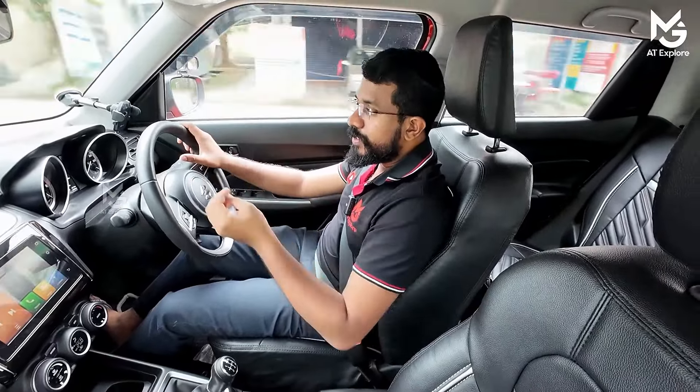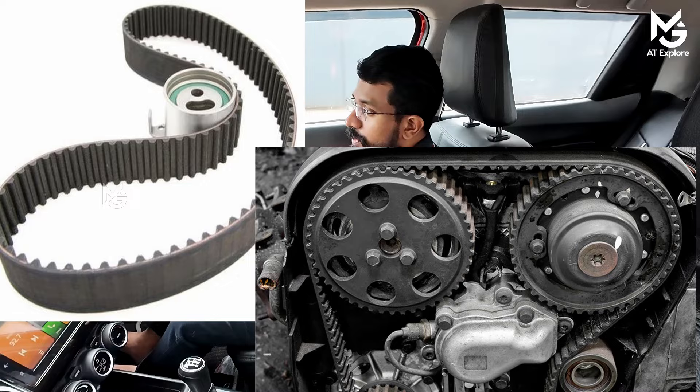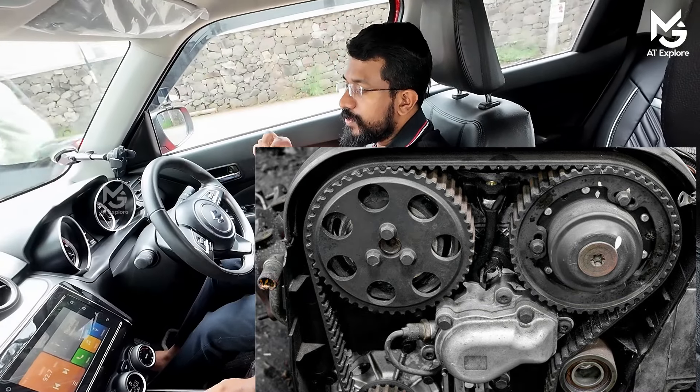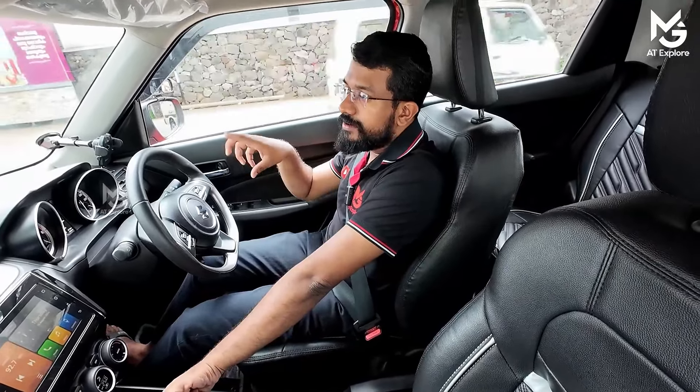The timing belt is different. The timing belt is a bit like a rubber or spline in the interior. The timing belt is used in the driving engine.